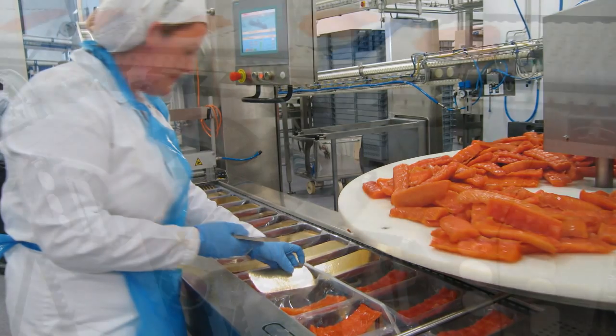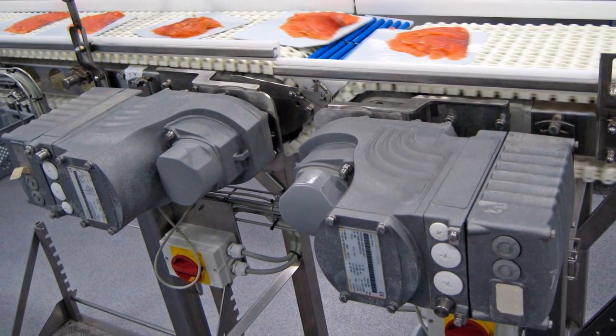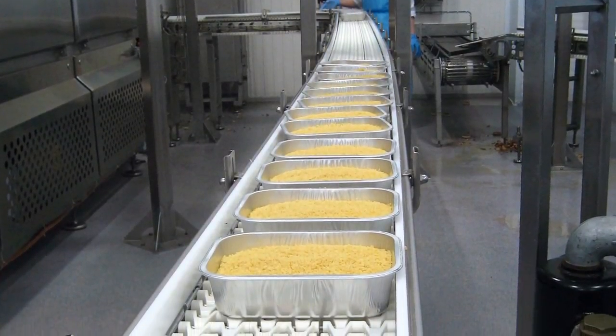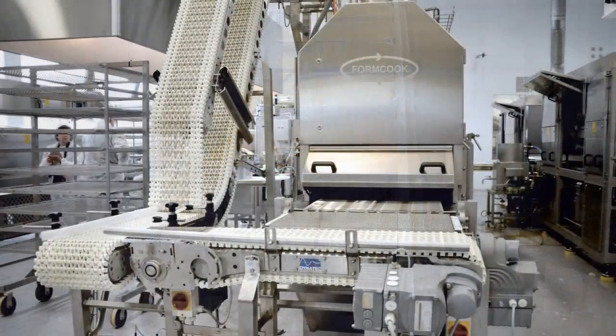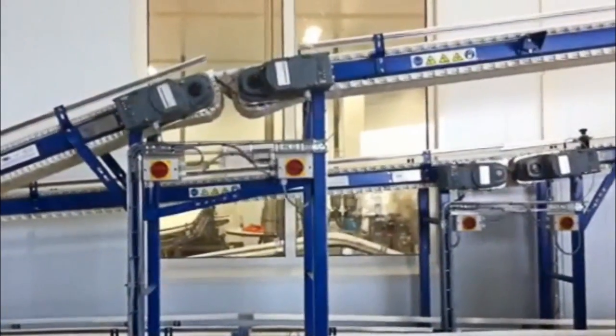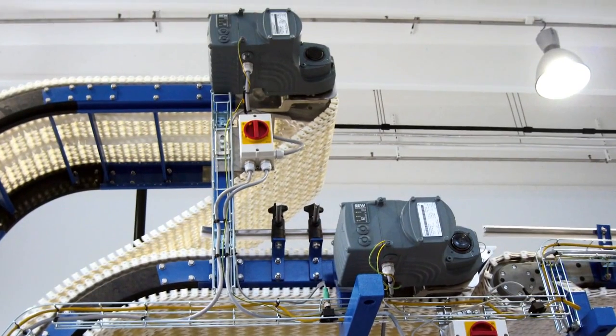The MoviGear mechatronic drive system from SEW EuroDrive helps with in-house transportation. In 2012, Lofot Product invested in a completely new plant. SEW EuroDrive Norway supplied the drive technology for 52 plastic chain conveyor belts.